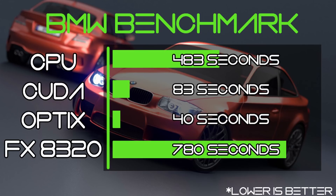Other benchmarks showed the same pattern. The BMW benchmark took 483 seconds on the CPU; switching over to the graphics card with CUDA rendering took 83 seconds; and it took just 40 seconds using OptiX. For reference, the PC I was using until April took 13 minutes to complete the BMW render, so the fact that we can now render this scene on a laptop in well under a minute is pretty insane.